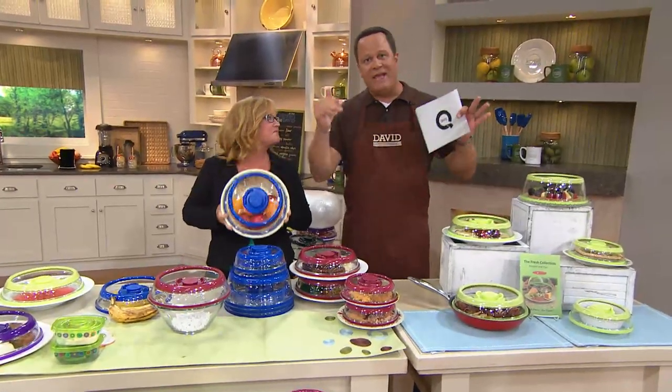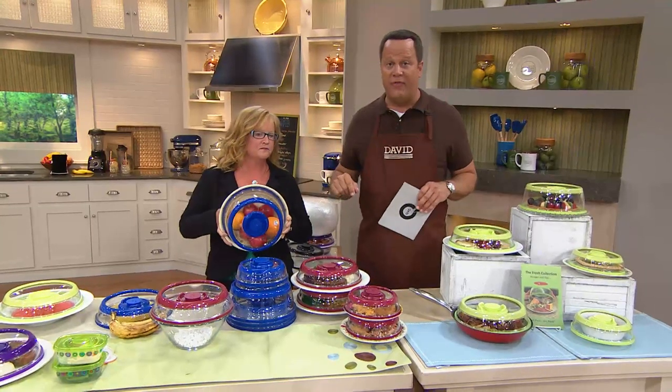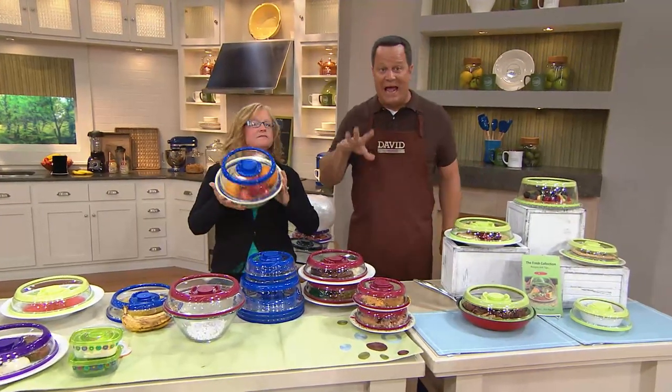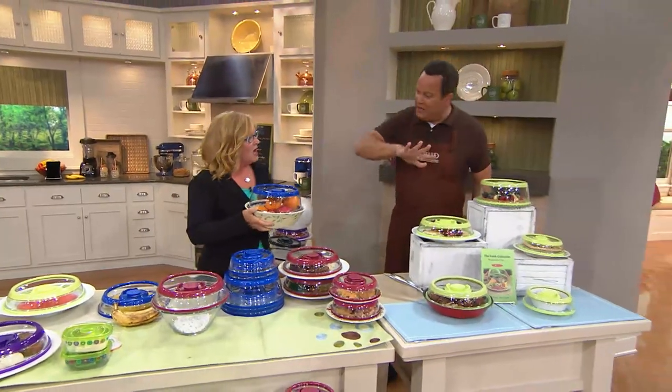What does that mean? That means at the end of the day today, this price goes away — not for the week or the month. It goes sayonara forever. This is going to be the last day you're going to see it at this great low price.